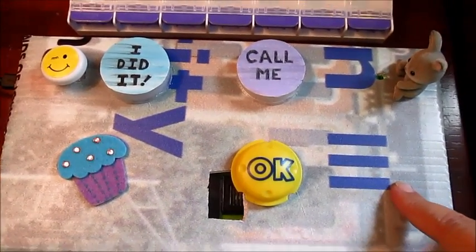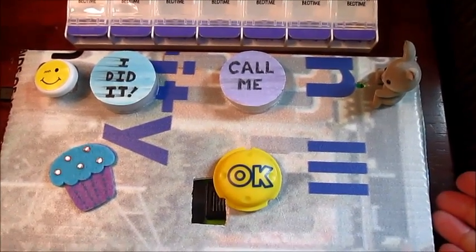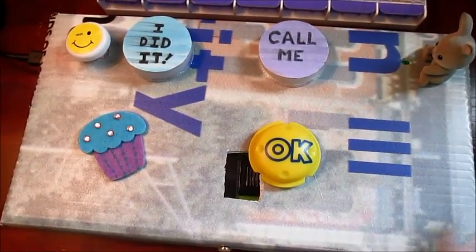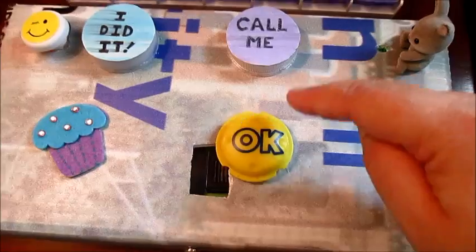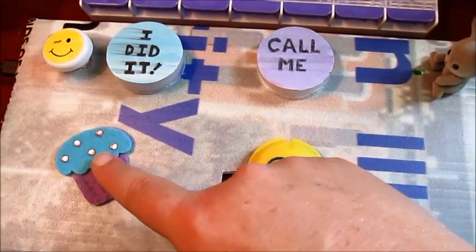I made this box out of some elected officials' campaign signs. They are elected now and they didn't need the signs anymore, so I used them to make a project box. This is a bottle top, this is another bottle top, and this is something that I pulled off an old toy — just some decorations that I thought would be fun.